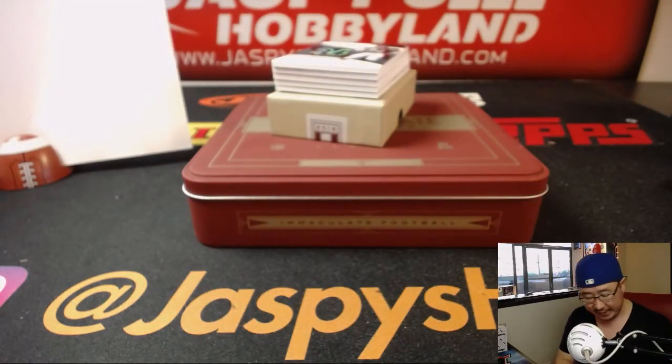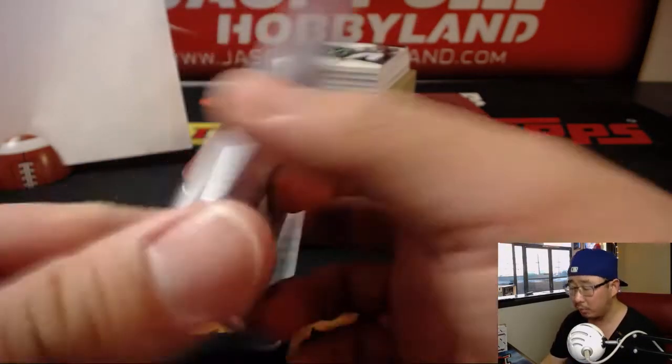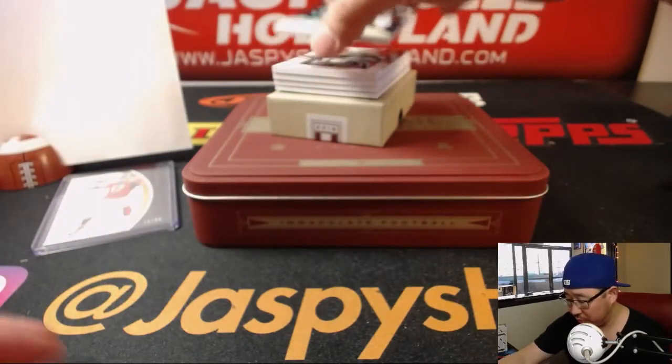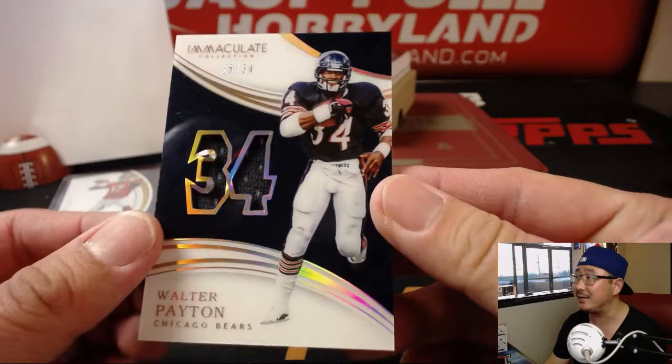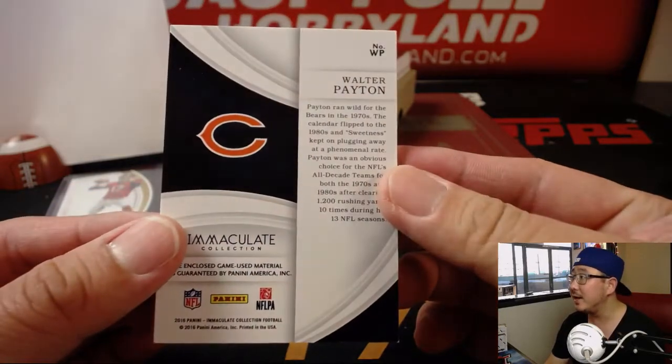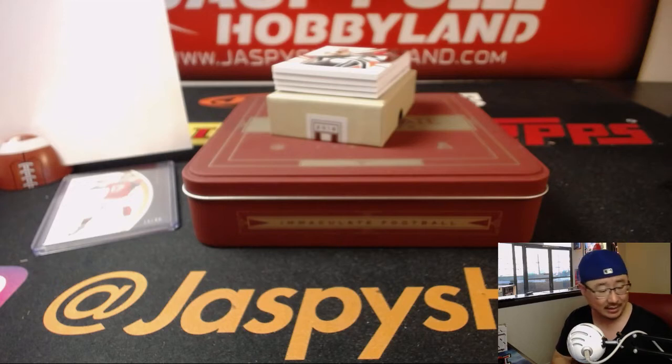The Brock Lobster — 15 out of 99, number 5. Nicholas Leslie with the Brock Lobster. Then 25 out of 34, Walter Payton. That also goes to Nicholas Leslie.